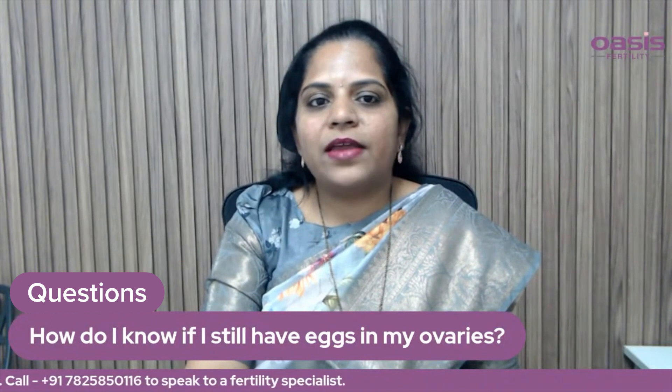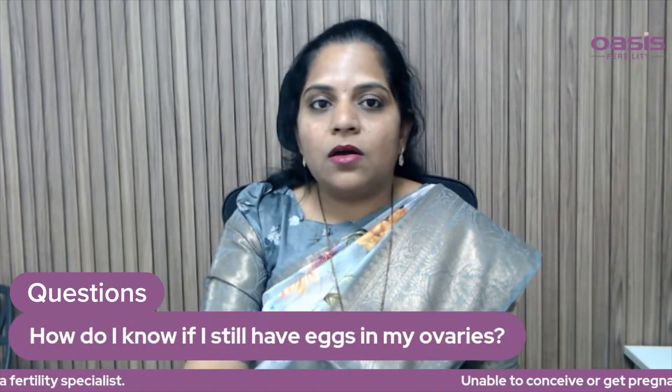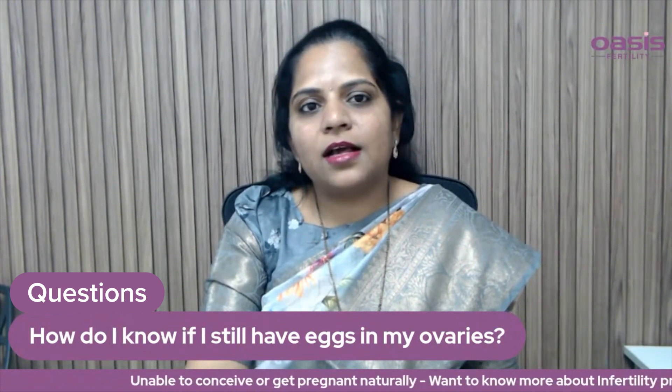How do I know if I still have eggs in my ovaries? Let's talk about a basic scan. Let's look at what is the antral follicle count.